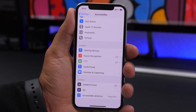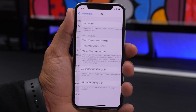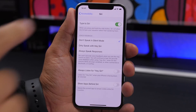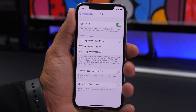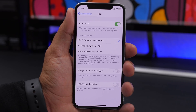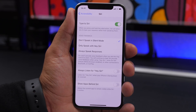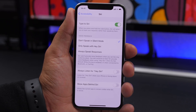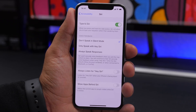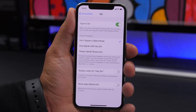Under Accessibility, you can also find a Siri feature added in iOS 13. Go to Siri and enable Type to Siri. Since you can't always speak to Siri, this option lets you type a question instead of speaking it. It can be found under the Siri settings in the Accessibility section.